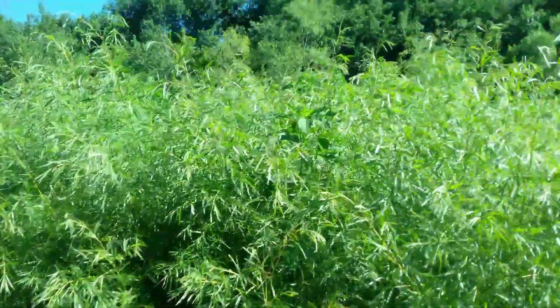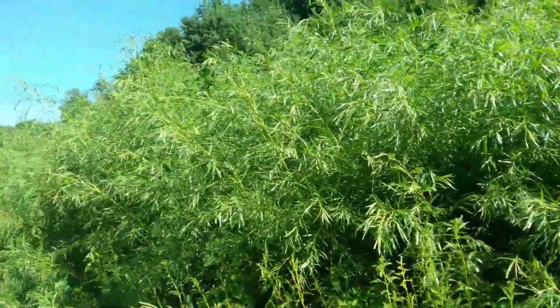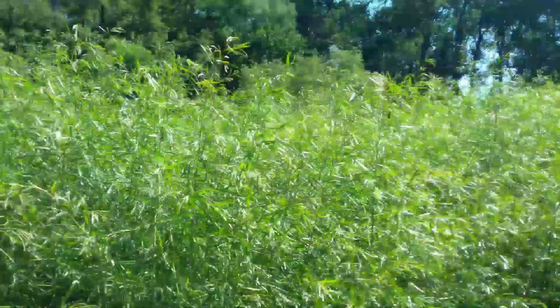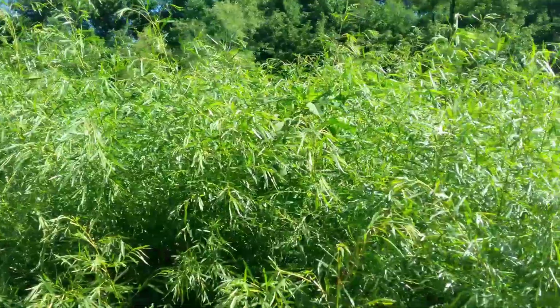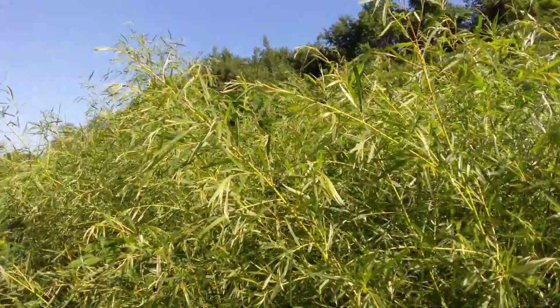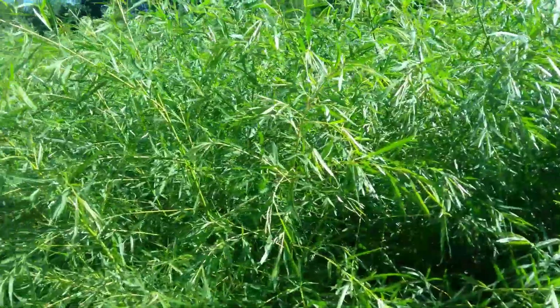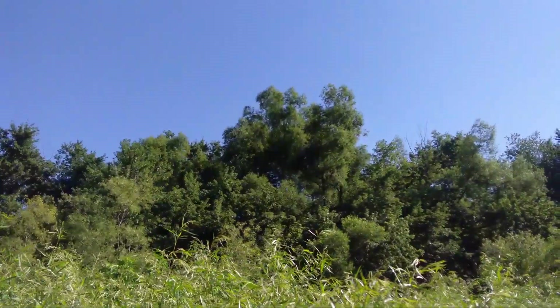Willows will grow anywhere they can have wet feet and full sun — especially the black willow. The sandbar willow here doesn't actually have wet feet much of the year, but it does during flood events and gets flattened and pushed down then. This is a sandbar along the East Fork of the White River in Jackson County, Indiana. This bank is covered with sandbar willow, 8 to 10 feet high — more of a shrub than a tree, though the guidebook says it can reach 20 feet.